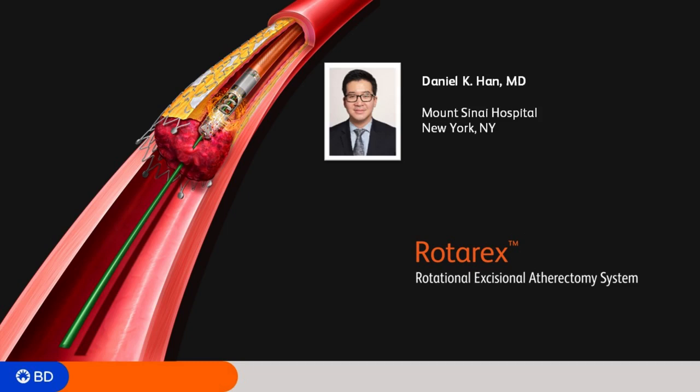There are times it doesn't work perfectly well, especially in chronic ISR where your wire is leaning heavily against one side of the wall — the spinning burr can actually come into contact with the stent itself. So in that kind of scenario, it might not be the most favorable.